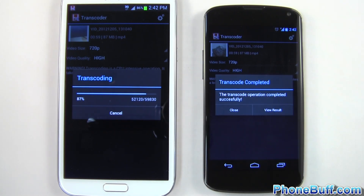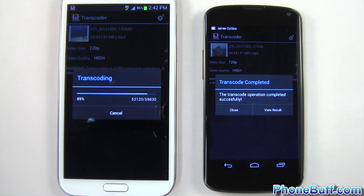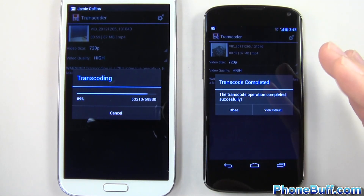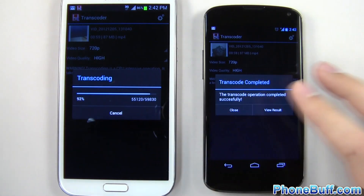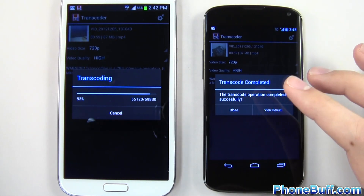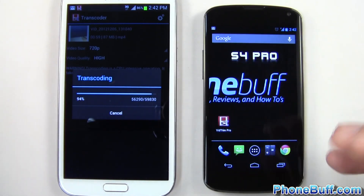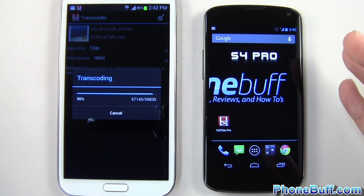The Nexus 4 is done. The Galaxy Note 2 was at 87% when the Nexus 4 finished. So from this test you could conclude the Snapdragon S4 Pro is about 13% faster. Watching the rendering speeds, at most it was about 15% faster than the Galaxy Note 2. The benchmarks online did indicate the S4 Pro would be faster, but this is more of a real-world test.